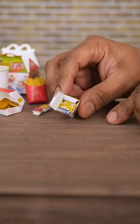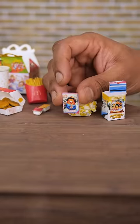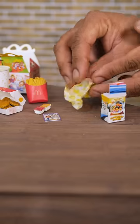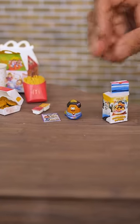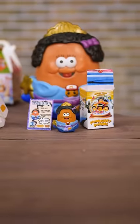You can see that it's wrapped up inside and it comes with a collector card. Looks like we've got Wafutu. Let's unwrap the figure now — wow, isn't that a cool looking McNugget Buddy! If you bought one of these Happy Meals, let me know which figure you got.